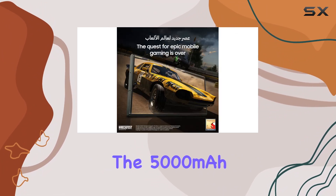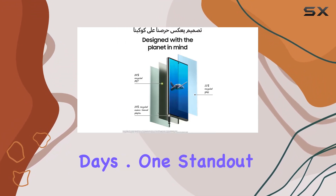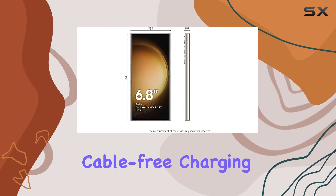The 5000mAh battery, coupled with 45W super-fast charging, keeps you powered up throughout your busiest days. One standout feature is the NGP wireless charger included in the package, providing a convenient and cable-free charging experience.